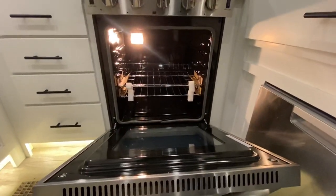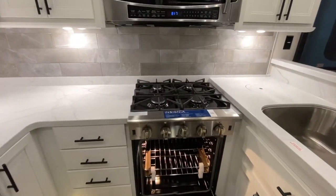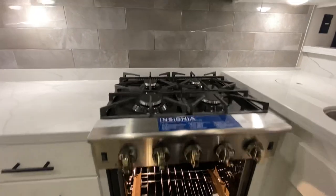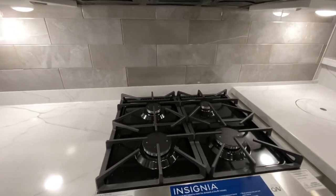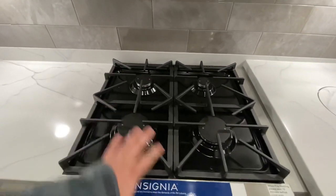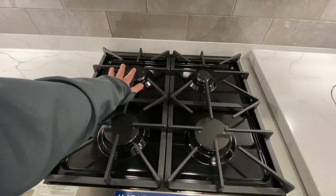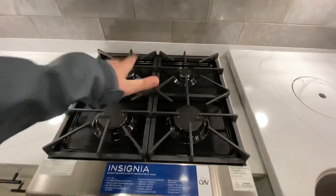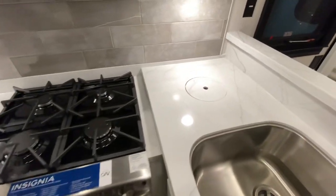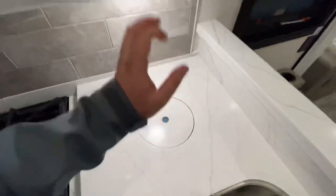The Insignia oven — take a look at that. You can quite literally fit a turkey in that bad boy. You can have Thanksgiving in this camper. Four burners — I'm thinking some gravy, some green beans, some mashed potatoes. Plenty of space to cook, and a place where you can go ahead and put your trash can.